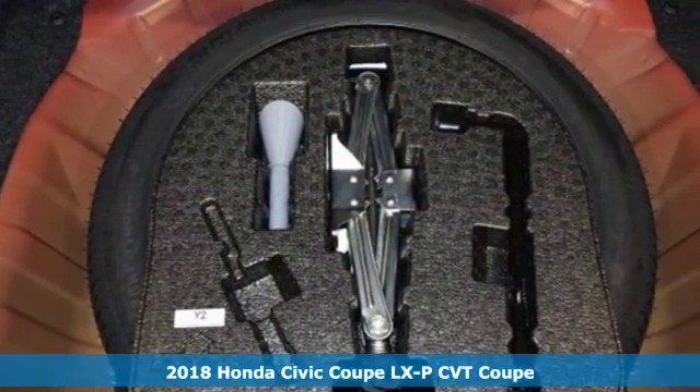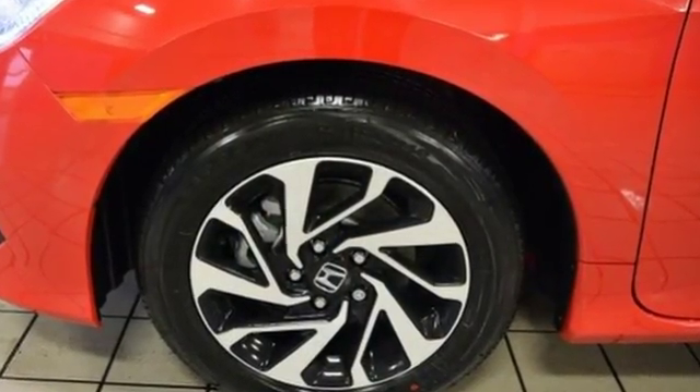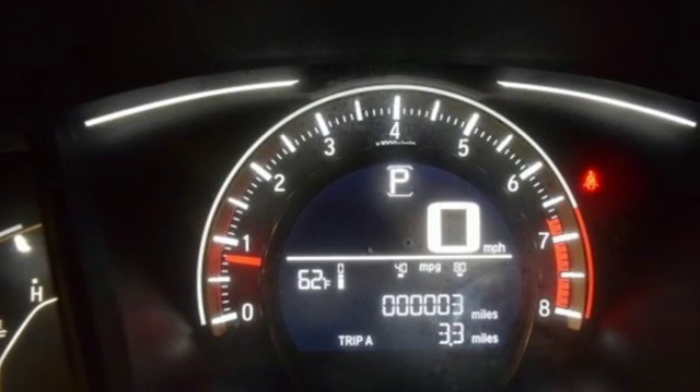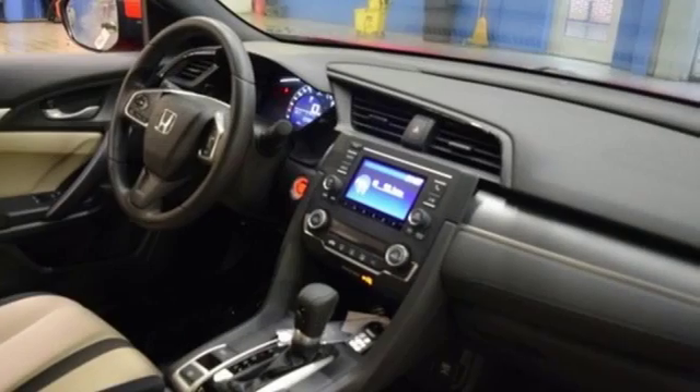Features include Bluetooth wireless audio streaming, doors and push-button start proximity key, manual telescoping steering column, Bluetooth hands-free link, and manual tilting steering column.